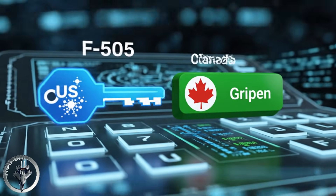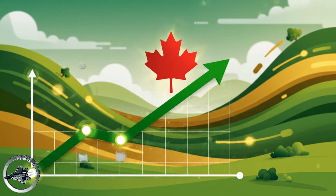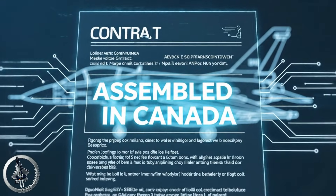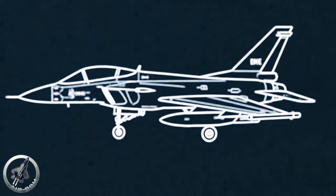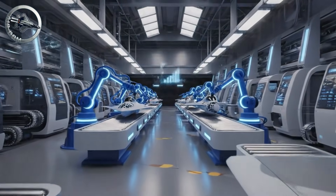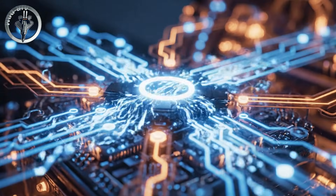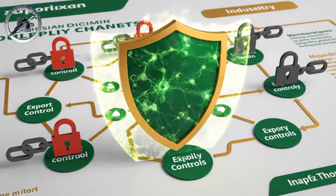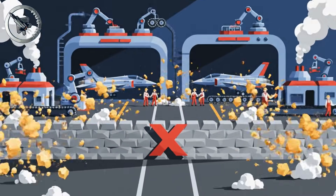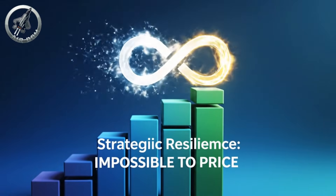The United States holds the keys to the digital architecture of the F-35. But with the Gripen, Canada holds its own keys. In our scenario, this independence leads to a renaissance of the Canadian aerospace industry. The deal stipulated that the aircraft would be assembled in Canada. We would see the resurrection of factories reminiscent of the Avro Arrow era. Canadian industry would not just be manufacturing parts — they would be building the nervous system of the aircraft. This creates a domestic supply chain immune to the whims of United States export controls. If a war breaks out and borders are closed, Canada can still build, repair, and upgrade its own fighter fleet. There is a level of strategic resilience that is impossible to put a price tag on.